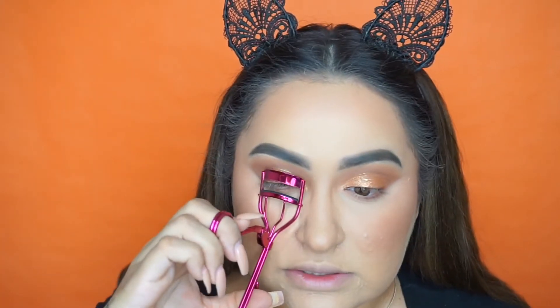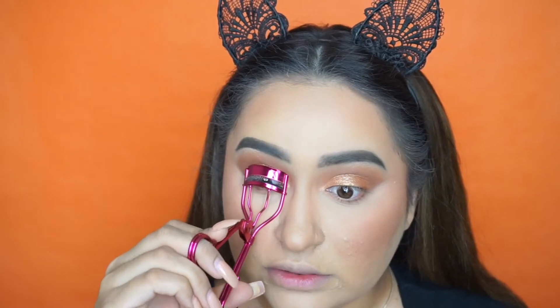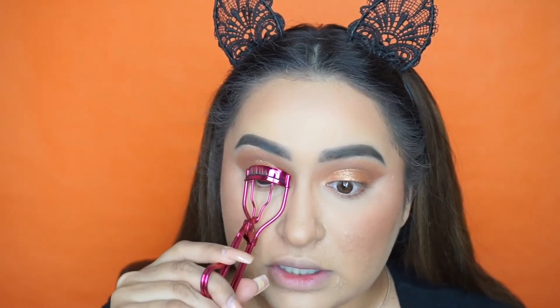Today we are skipping the wing and going straight into the lashes. I'm doing everything backwards today for some reason — usually I do my lashes, mascara and all that before I do my face contour and everything else. So I'm going to go ahead and curl my lashes, apply mascara and then pop on some lashes.